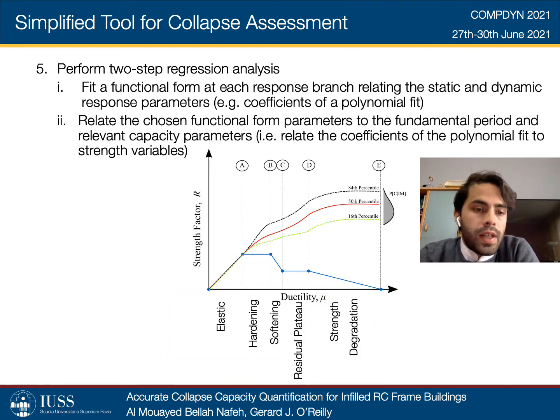The fifth step includes performing a two-step regression analysis, where first the fitting of a functional form at each response branch relating the static and dynamic response parameters is performed, and coefficients of a polynomial fit are obtained. Then, these coefficients are related to strength variables by the second-step regression analysis, which relates the chosen functional form parameters to the fundamental period and other relevant capacity parameters, as shown in the functional forms in the figure.